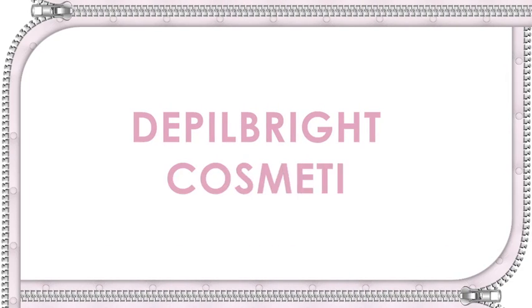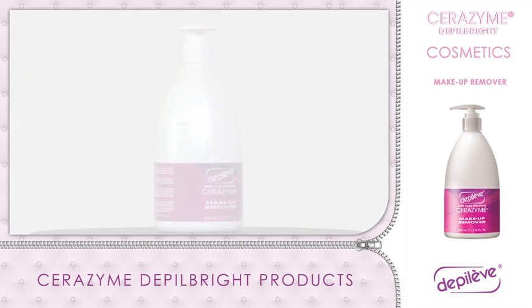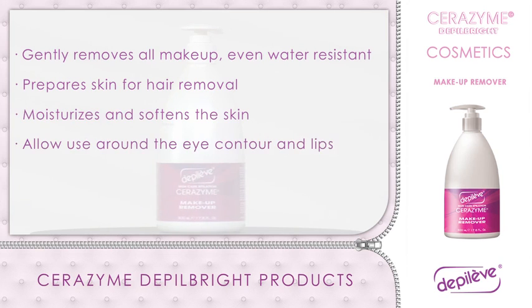Depo Bright Cosmetics. Makeup Remover: gently removes all makeup, even water resistant, while preparing the skin for hair removal. Moisturizes and softens the skin, allowing its use around the eye contour and lips, thanks to its pH similar to that of a natural tear.